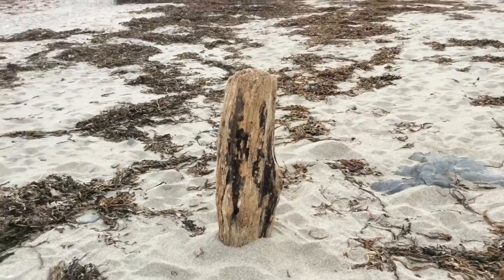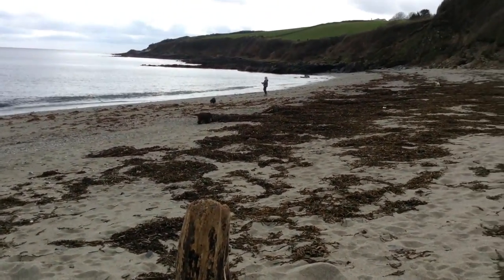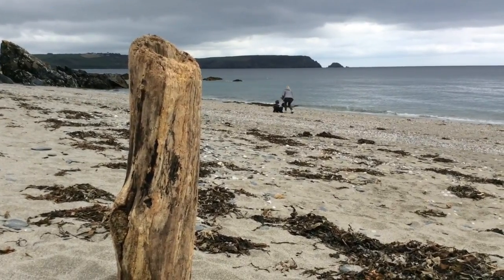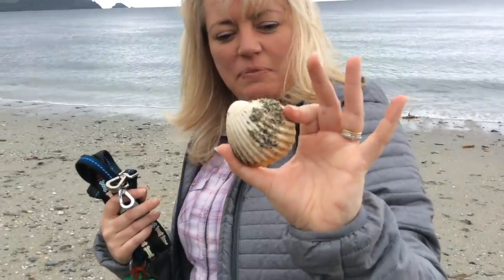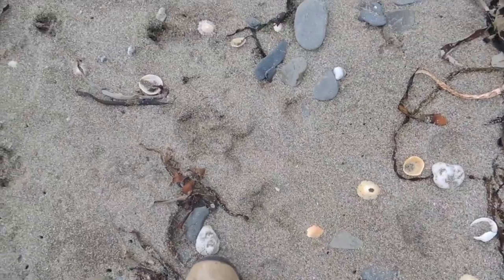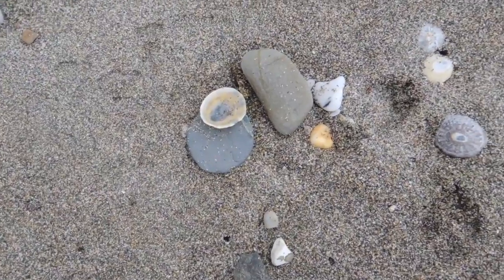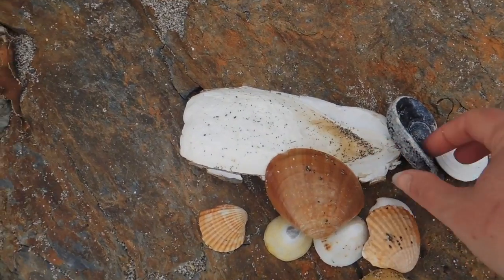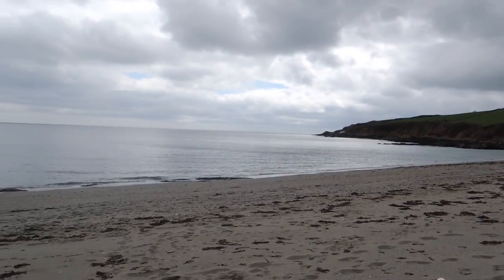Someone's turned it into a little bit of sculpture — look at that. We're the only ones on this beach today. You can see all different types of shells, and this beach seems to have a huge selection. You've got your cuttlefish there, even an oyster shell. What a brilliant beach to start a shell collection.